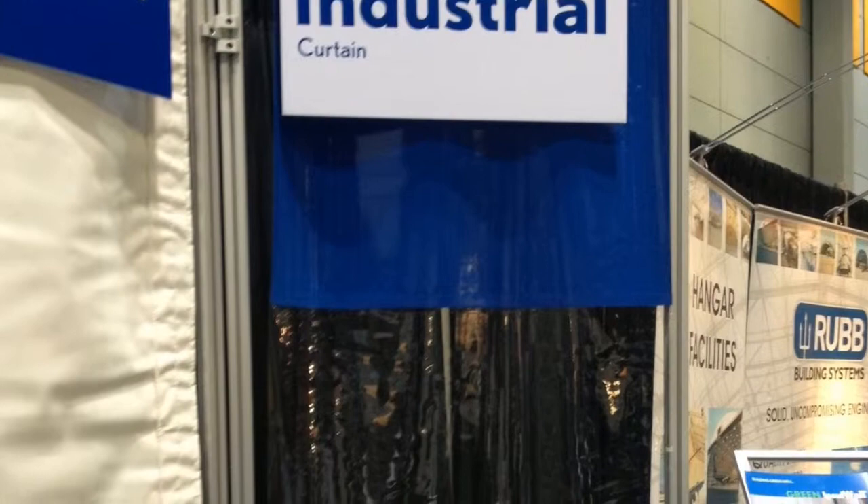Here we have Randall's industrial curtain line. Industrial curtains can be used in a facility to help separate fumes, gas, dust, paint, and welding areas. The material is made of 18-ounce vinyl and is ASTM-84 Class A.